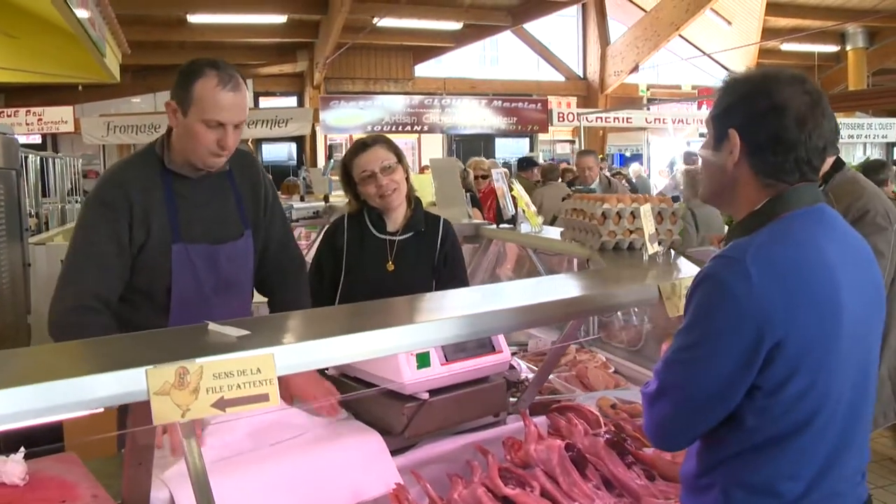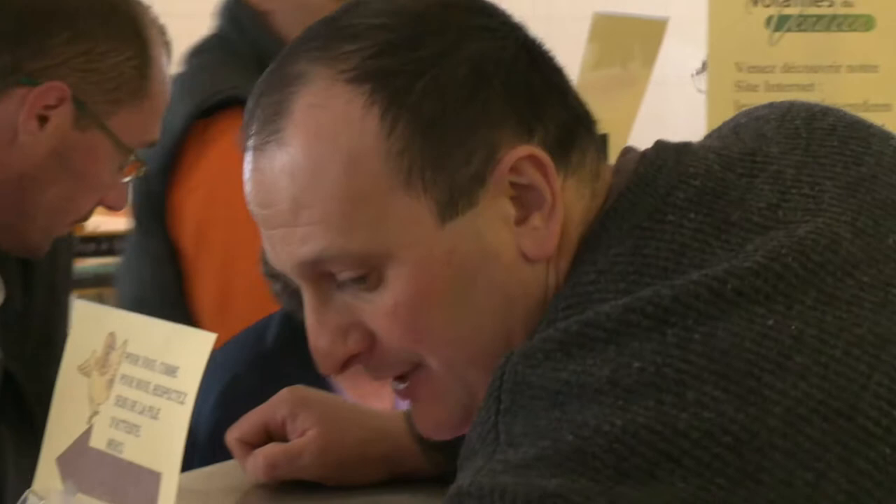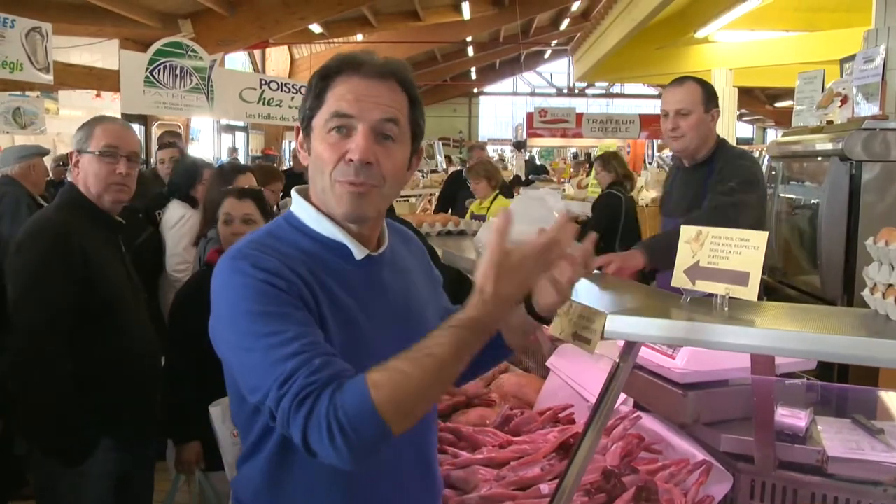Next to the live poultry section is the covered hall, the busiest part of the market. Here I meet again Laetitia and Frédéric from Les Volailles du Vendée. It is really interesting to know that the farmers come to the local market to sell the majority of their products — everything so fresh, from the farm to the table.